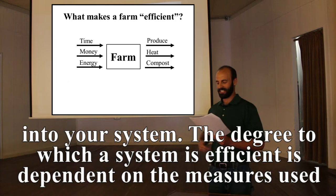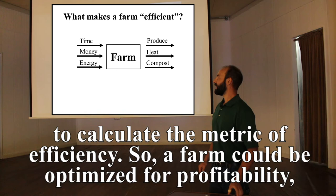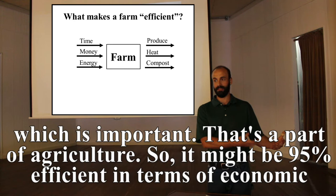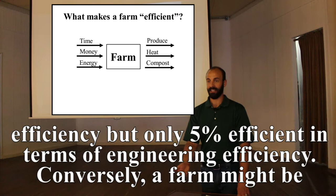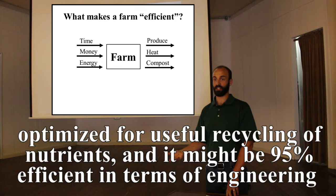The degree to which a system is efficient depends on the measures used. A farm optimized for profitability might be 95% efficient in economic efficiency but only 5% efficient in engineering efficiency. Conversely, a farm optimized for useful nutrient recycling might be 95% efficient in engineering efficiency but only 5% efficient in economic efficiency.